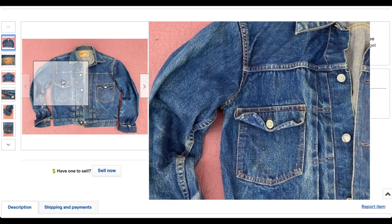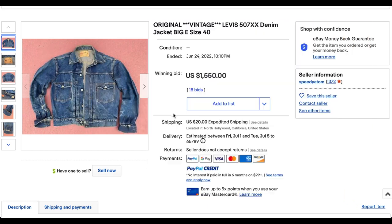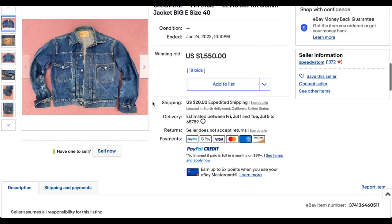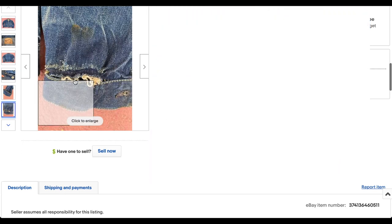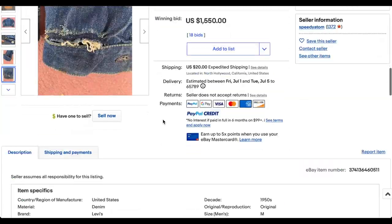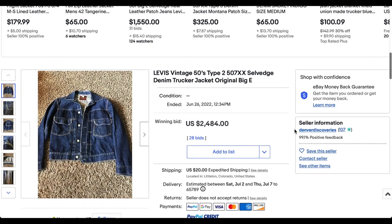What a beautiful denim jacket — the Type 2 from the 1950s. Went for $1,550 in auction with 18 bids, $20 shipping from North Hollywood, California. Beautiful jacket, went for $1,550. Pretty good sale. I told you the Type 2s would dominate.